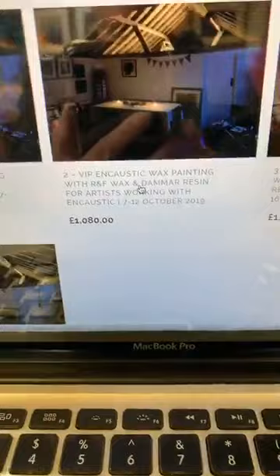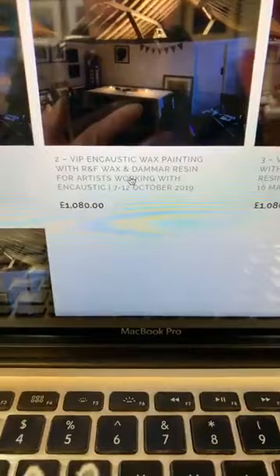The second retreat is in October, 7th to the 12th, and it's basically the same retreat but for people already working with encaustic. It follows a very similar format. What I find is that encaustic artists don't generally have much opportunity to work with other encaustic artists — there are so few and far between, especially in this area. So it's an opportunity to come together, talk to each other, understand what's going on, and find out about each other's practice.